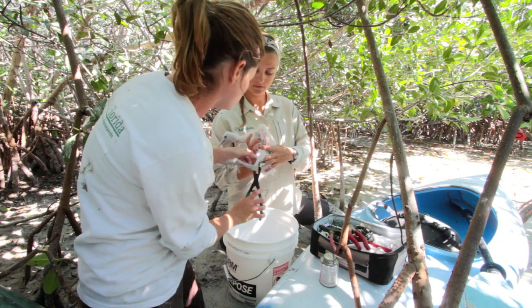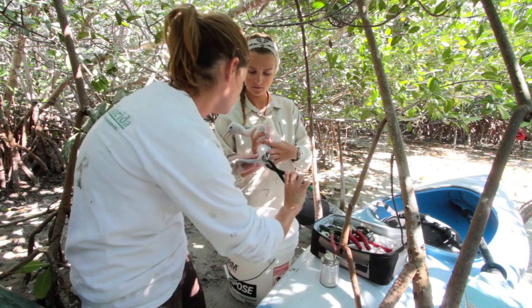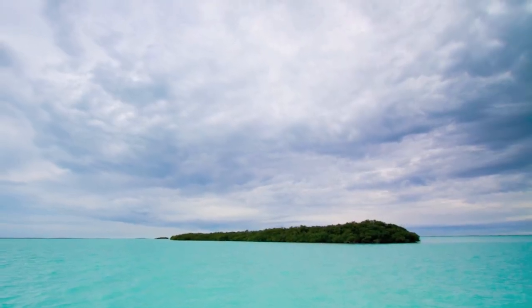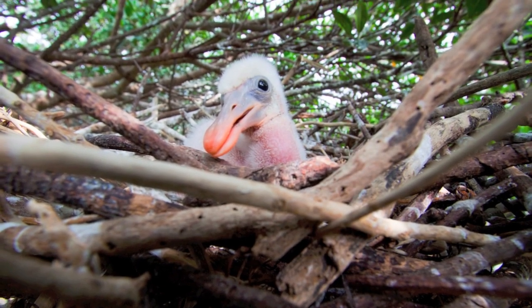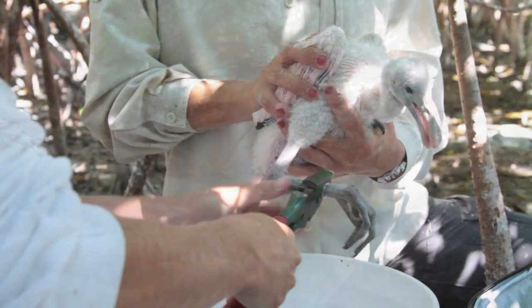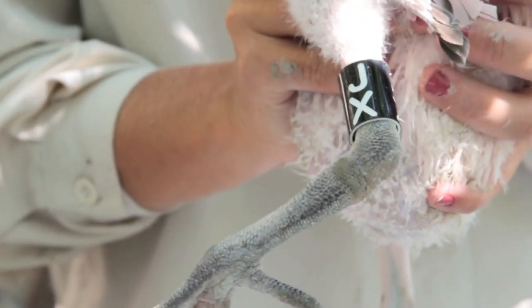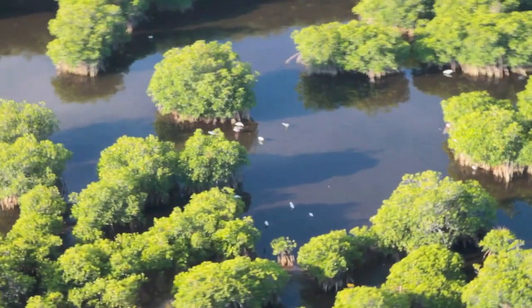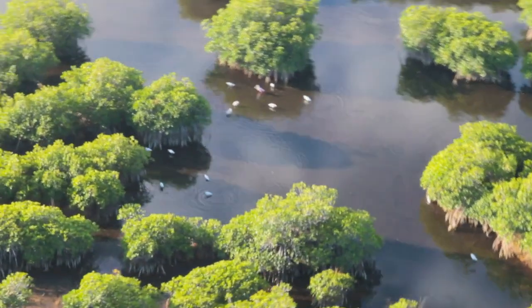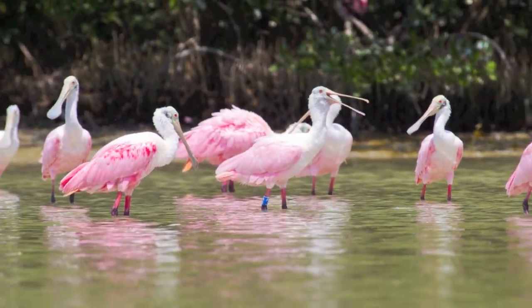Still, Audubon continues its monitoring programs for these iconic pink birds to determine how to revive their populations and in turn restore the health of Florida Bay. Throughout the Southern Everglades, nesting colonies are carefully observed and chick survival rates are documented. When the nestlings are of proper age, they are equipped with two distinct leg bands containing specific codes. If the bird is observed once it has grown, the band numbers will indicate where the bird was hatched, allowing scientists to track the bird's movements and determine whether spoonbills continue to return to Florida Bay or relocate to other nesting grounds.